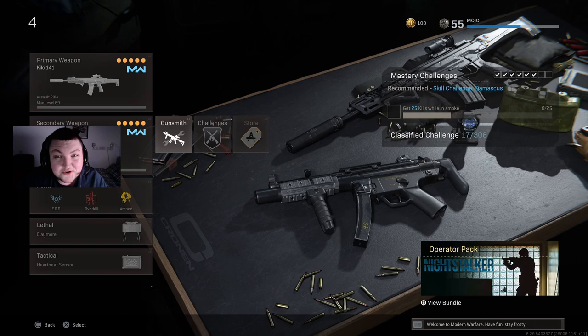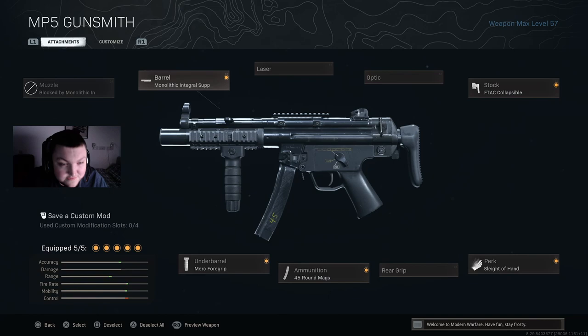Moving on to the traditional Kilo class setup — everybody has a Kilo MP5. We've already talked about the Kilo, you guys know what it is, go back and screenshot it. Here's my MP5: I have Monolithic Integral Suppressor, Merc Foregrip, 45 round mag, Sleight of Hand, and Collapsible Stock.